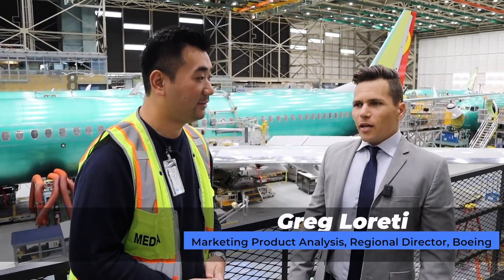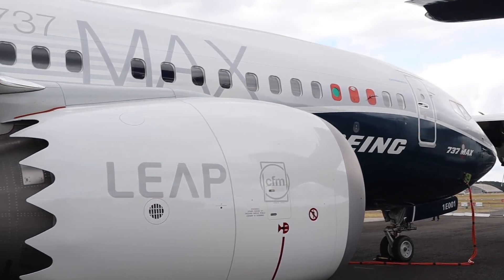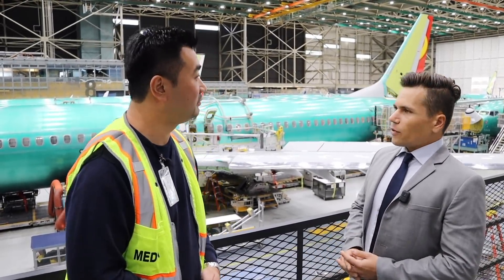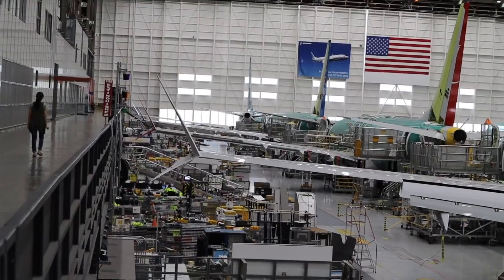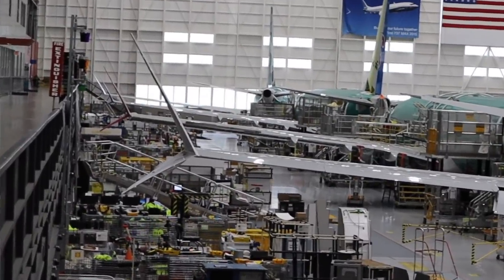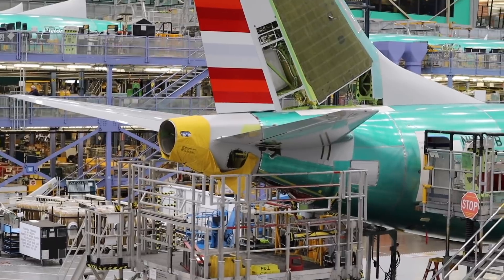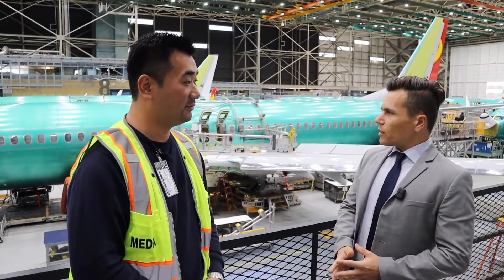The MAX has a few unique differences that set it apart from the current NG. The most important is the larger new CFM LEAP-1B engine at a 69-inch fan diameter. That new engine is a lot more efficient and quieter. Some other features you'll notice are the advanced technology winglet with the up-and-downward shape, and the APU has a redesigned tail cone.